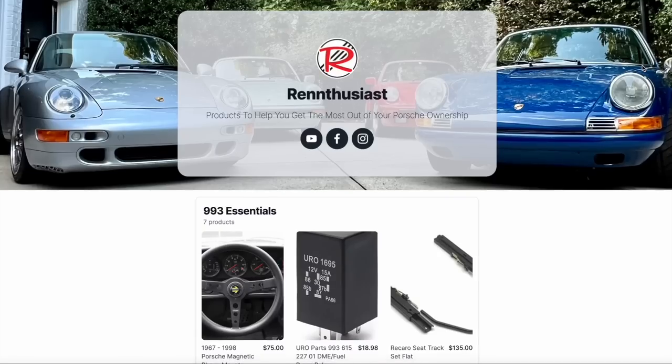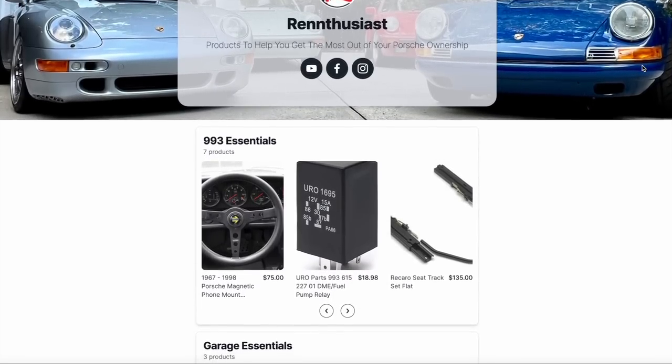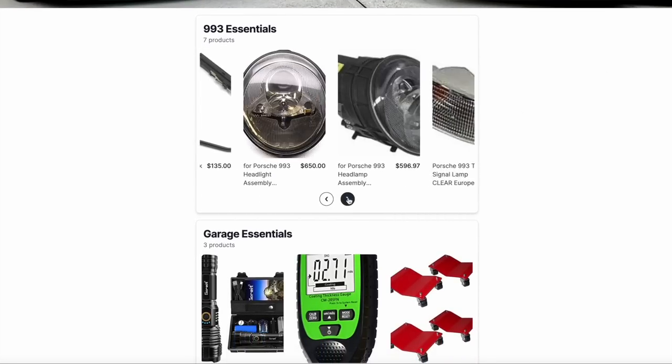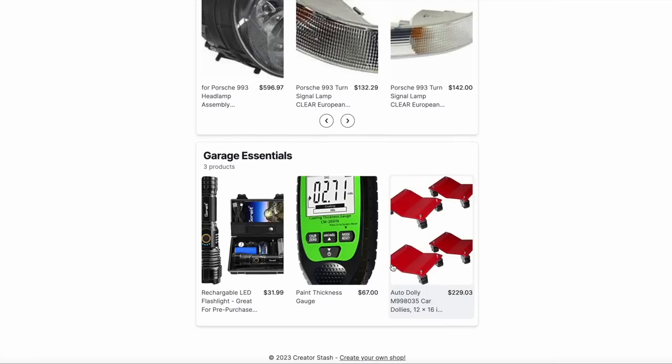I'd like to share a very exciting update to this channel. I have recently put together a deal with a company called Creator Stash to begin offering a central location — a central hub for what I'm calling Porsche Essentials. The link to that storefront is down below in the description, and I've listed certain products that I've found to be very essential, not only for my Porsches but also for my general garage experience. I'd also like to invite you to subscribe to this channel. Let us now jump into the interview.